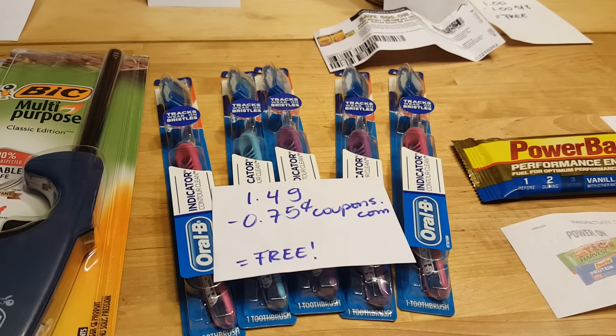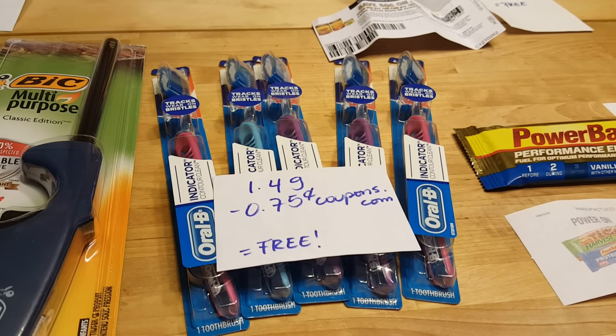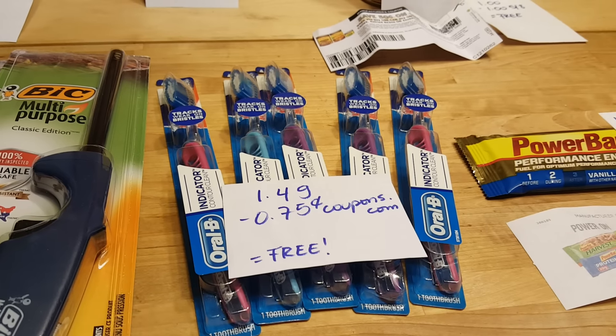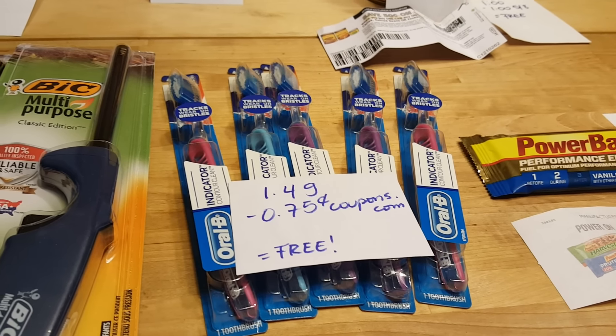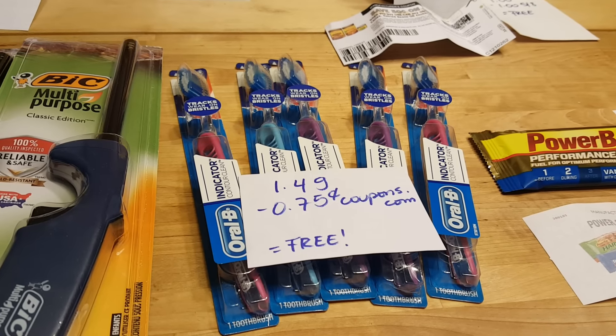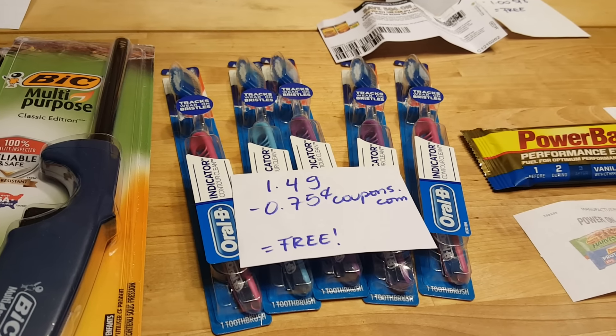The Oral-B indicator toothbrushes are $1.49, and the coupon from coupons.com has reset — it's a 75-cent coupon — making them completely free. You can grab four per transaction; I usually do two transactions, grabbing four first and then one in the second.